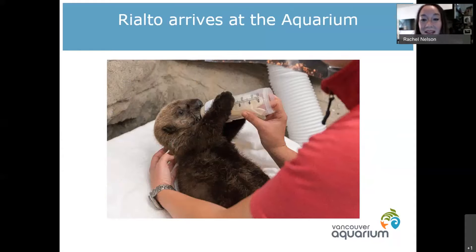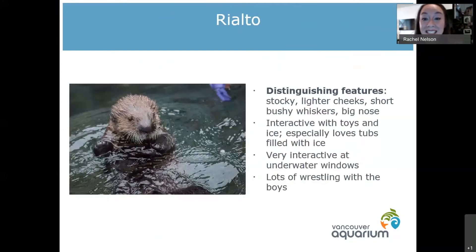Rialto was a very rambunctious pup — out of all the pups that came through in the last couple of years, Rialto had the most opinions. We were still doing 24-hour care and bottle feeds when he came up to the aquarium. Now he is a big male, about 30 kilograms, just a very big stocky male. He's got very light cheeks and his whiskers kind of look like a little mustache, which is usually how I tell him apart. He has a big nose and loves toys, but he's actually the most interactive at those underwater windows.